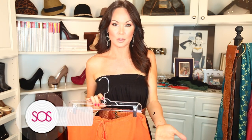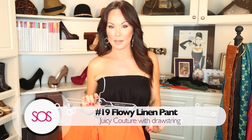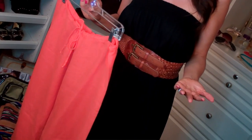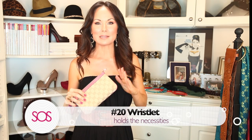We all know Juicy for their velour track pants, but they also make a great flowy linen pant — number nineteen. I love these for pool parties because you can throw them on with wedges or flip-flops and rock it with your bikini top. It's a great alternative if you want some sun on your arms but don't want to wear the tunic swimsuit cover-up. Bright color, drop waist with a drawstring — can't go wrong.